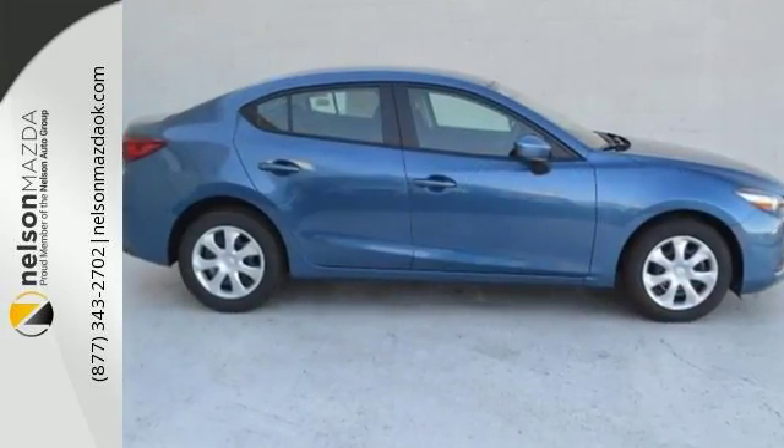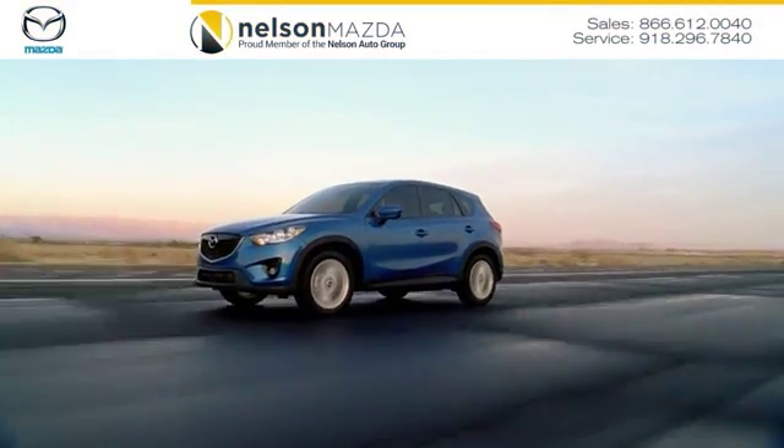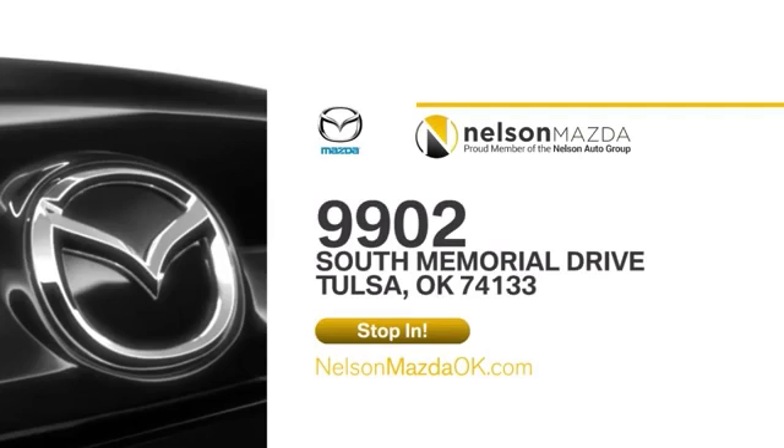See you today at Nelson Mazda. We can help you find the right vehicle to fit your needs. We're located at 9902 South Memorial Drive in Tulsa, Oklahoma.